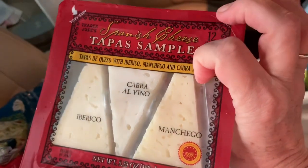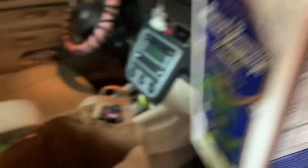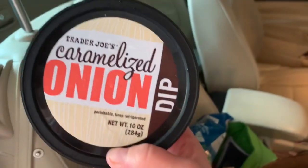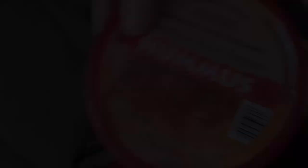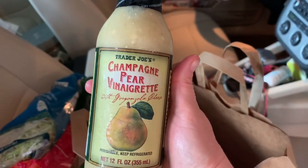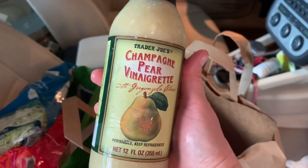I'm going to try the tapas sampler cheeses. My standby almond milk — I always get Mexican corn when I'm there; actually this is roasted corn. I got some caramelized onion dip and roasted red pepper hummus. They were out of my spicy peanut butter dressing so I decided to try the champagne pear vinaigrette instead. I like champagne, I like pear, so I'm going to try it.